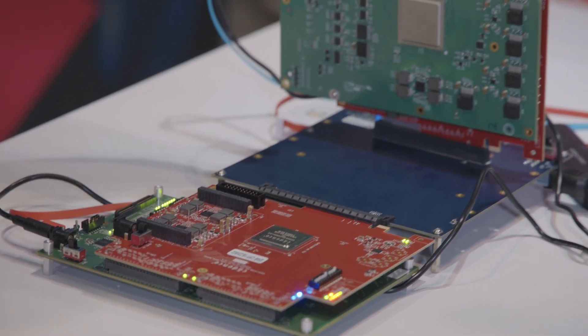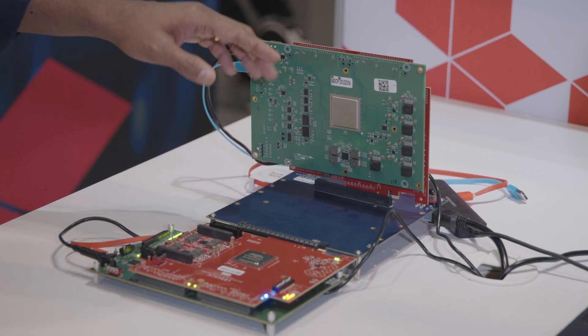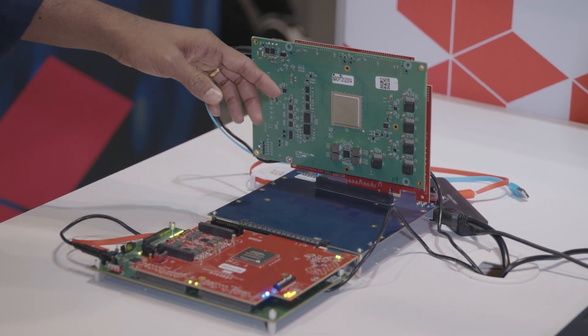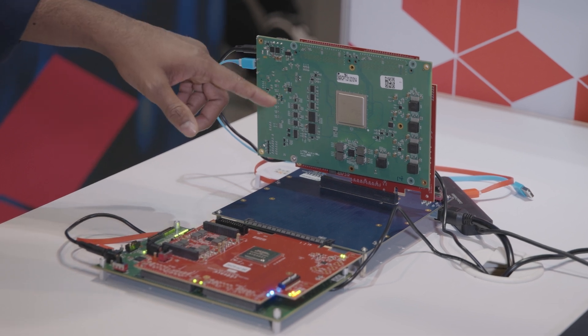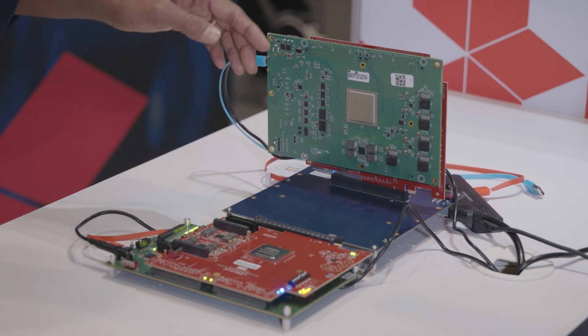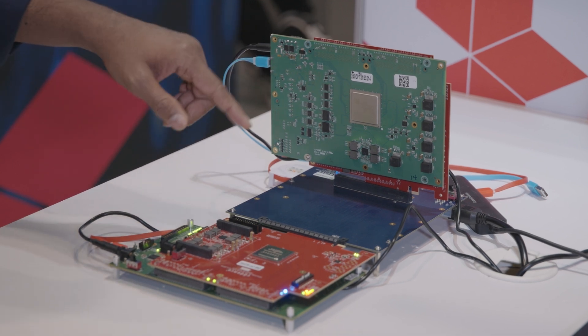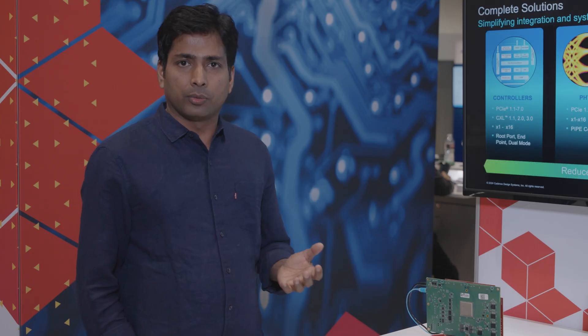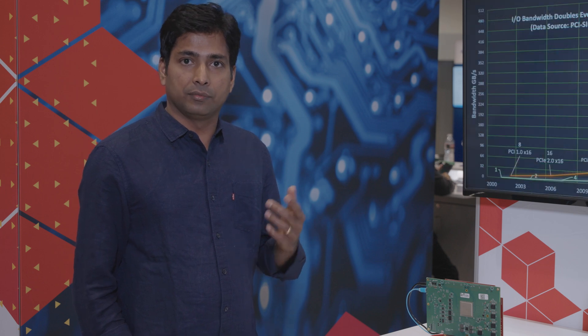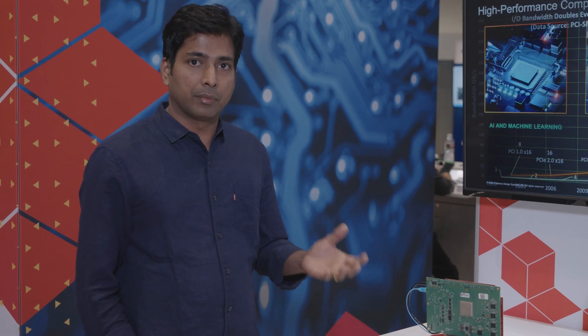This controller supports maximum bandwidth in this configuration and also supports the full LTSSM state machine ranging from Gen 1 to Gen 6. It supports full shared flow control and has a built-in PCIe-to-AXI bridge. It also includes CXL support with .mem and .cache paths. Our IP also supports the IDE ECN, which supports encryption, decryption, and TIDs. We also have a configuration to support DMA. Thanks for watching — for more information, visit Cadence.com.